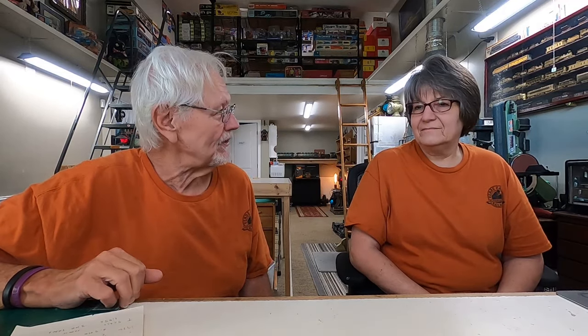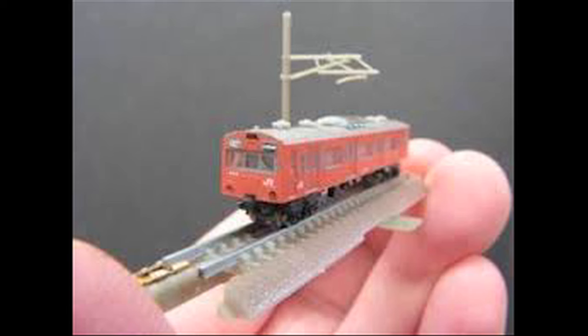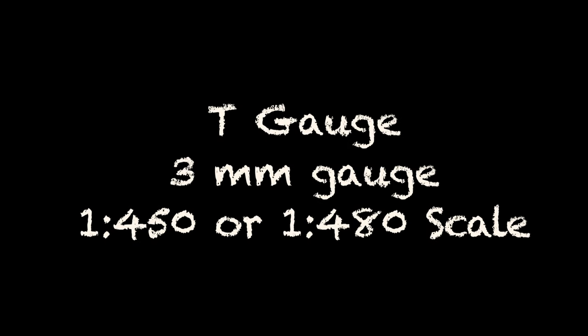If that isn't strange enough, in 2006 a Japanese company came out with T scale. Not to be confused with TT — this is just T. Oddly enough, they've done a couple of different scales that all run on the same 3 millimeter track.